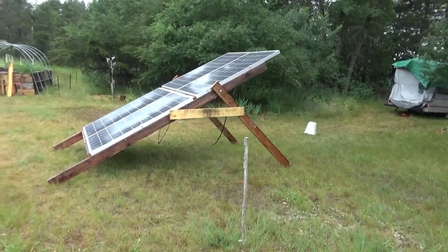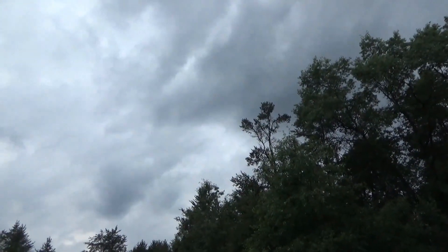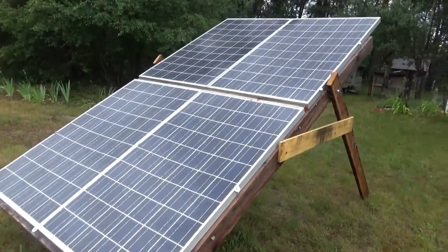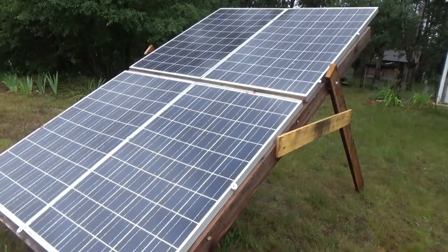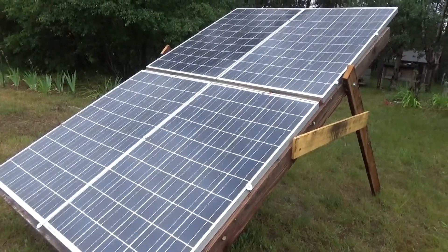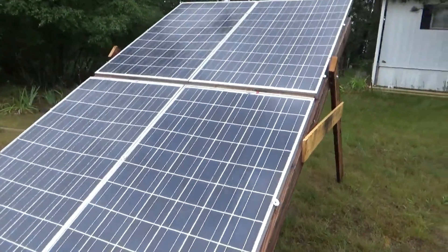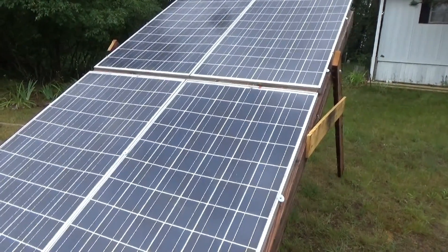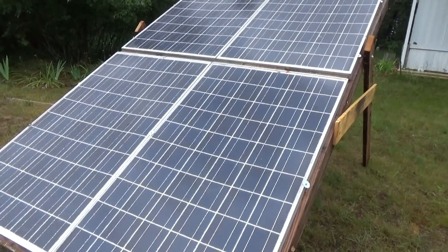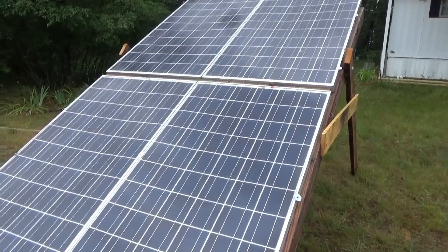Hey everybody, Troy from the Do-It-Yourself World and the Off-Grid Project. It's a rainy day, been thunderstorms all day, which is the perfect time to talk about broken solar panels — my thoughts on buying them, what you should expect, and how not to get burnt like I did. I have experience with broken solar panels and haven't told you this before.